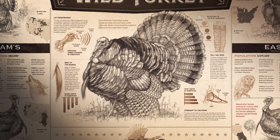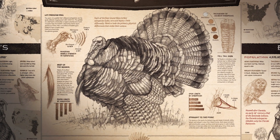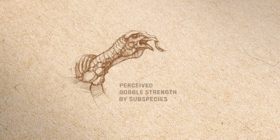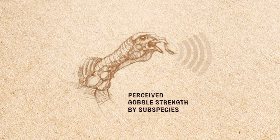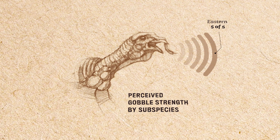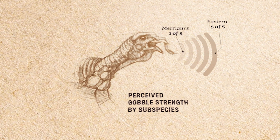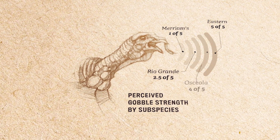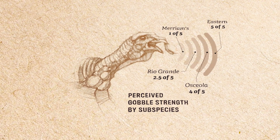In the middle section of the print we take a look at the primary physical differences that make each subspecies unique. The first thing we start out with is the perceived gobble strength. Easterns are known for that loud thunderous booming gobble and Merriams are known for that notoriously weak gobble. We chart those out based on the perceived gobble strength within the subspecies.